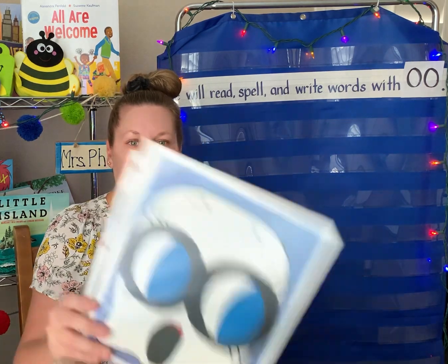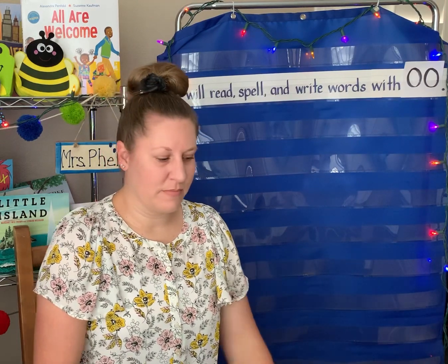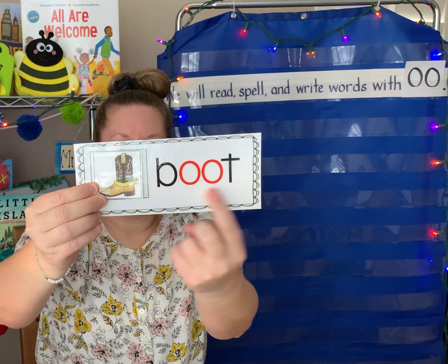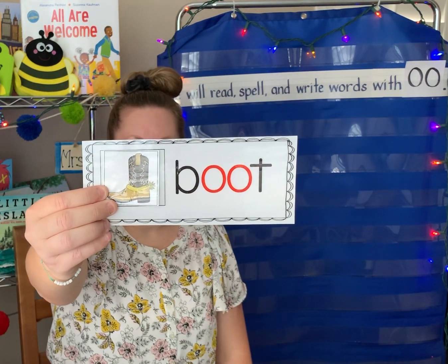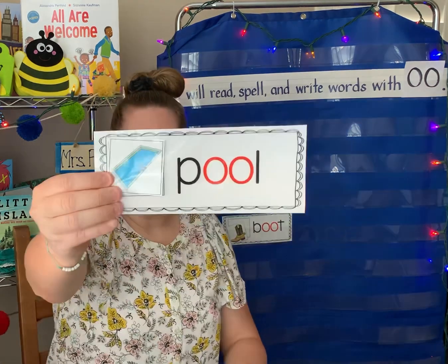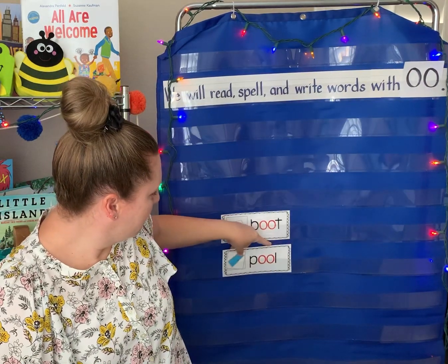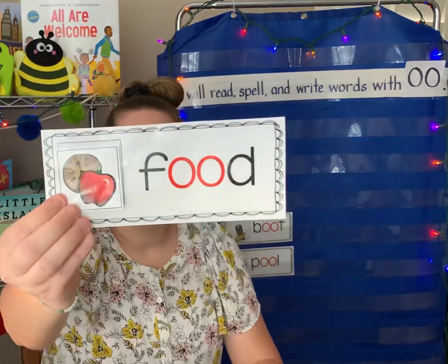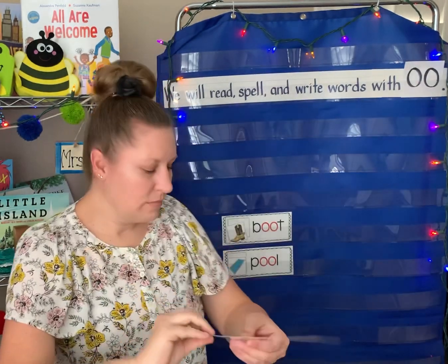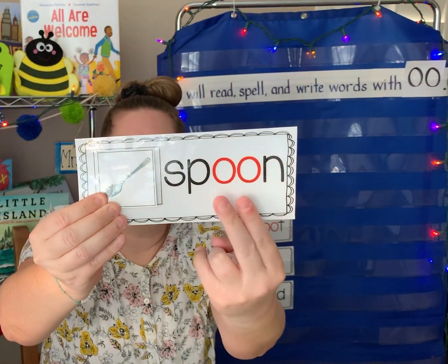So we have the 'oo' sound and the 'uh' sound. Let's take a look at some words that have these sounds, starting with the 'oo' sound. B-OO-T. Boot — like a cowboy boot. Where do you go swimming? In the p-oo-l. Pool, with the 'oo' sound. What do we eat? We eat f-oo-d. Food — like a cookie or an apple. Something we can use to eat: a s-p-oo-n. Spoon.